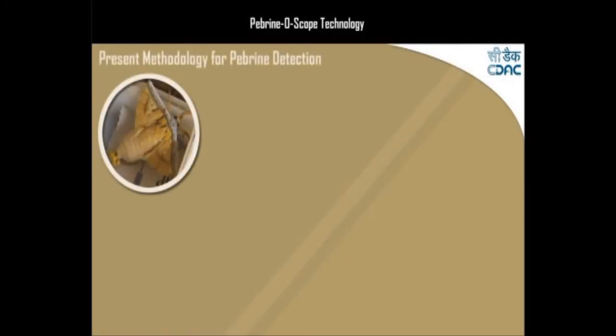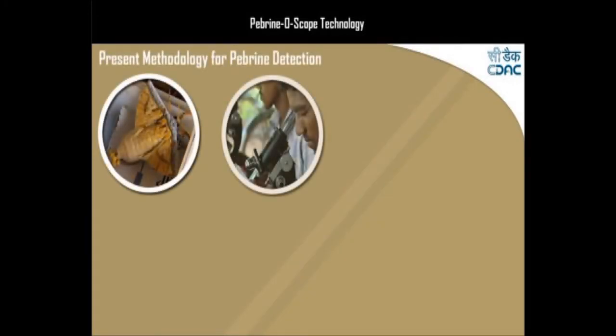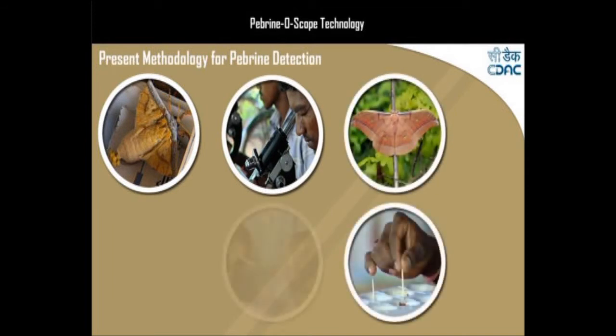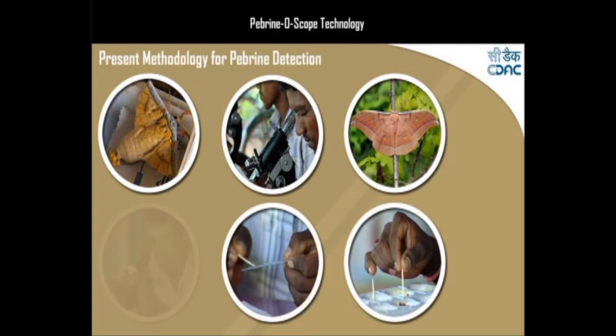Presently, the egg-laying moths are examined individually under the microscope. Once pebrine spores are detected in a moth, all eggs laid by it are discarded.